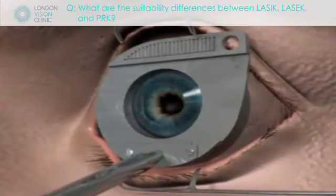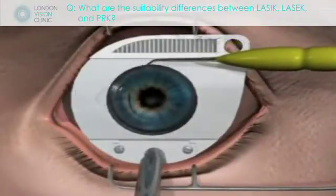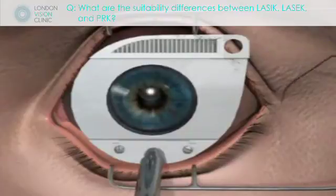In terms of healing time, whereas it takes a week for the surface layer to heal in PRK or LASEK, in LASIK it's only the edges of the flap that need to seal, and that happens in about three hours.